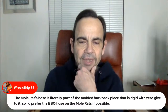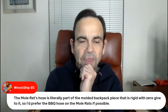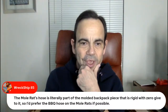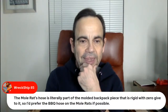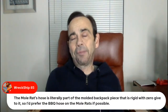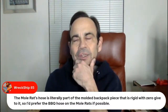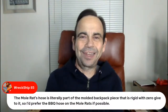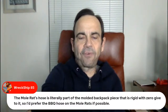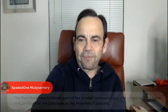Wreck Ship — the Mole Rat's hose is literally part of the molded backpack piece that is rigid with zero give to it, so he'd prefer the Barbecue hose on the Mole Rats if possible. That totally limits any kind of head movement. So suddenly all these action poses that you would try and get just turning them at the neck — that sucks. I like the look of the Mole Rat, but obviously without extra hands I didn't go for him.